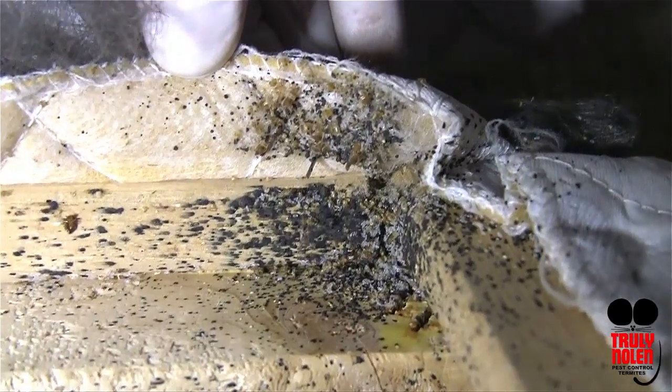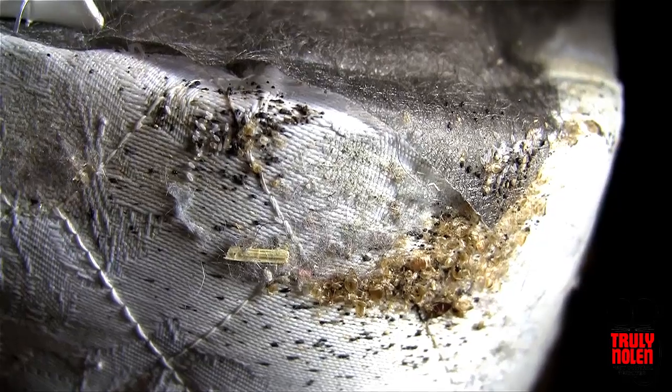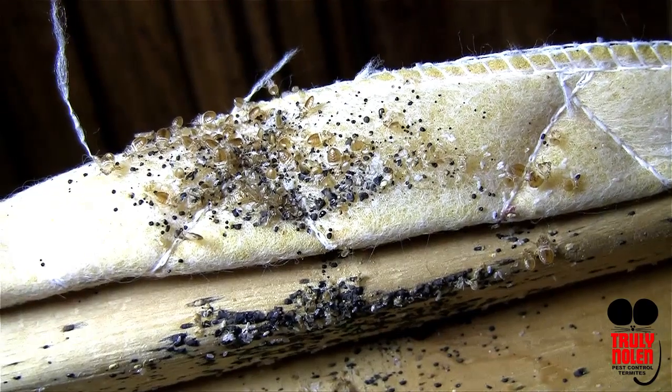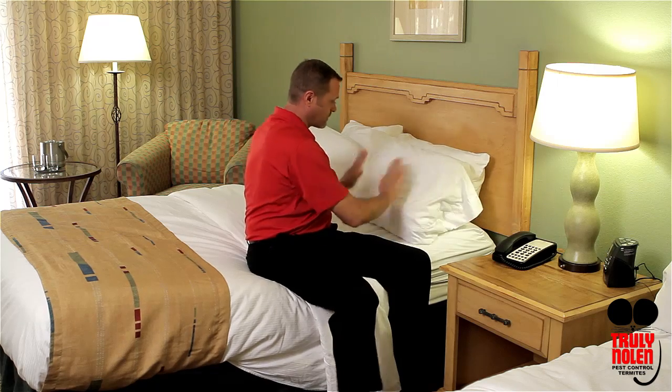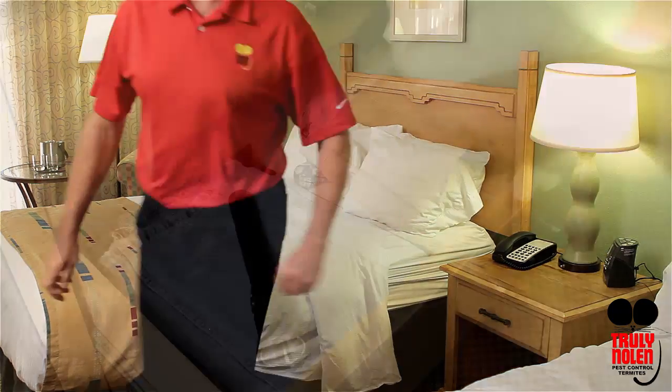Here's an example of an infestation. That's nasty! Like most hotels, this one is well maintained by the owners and it's clean. Time to unpack and relax.